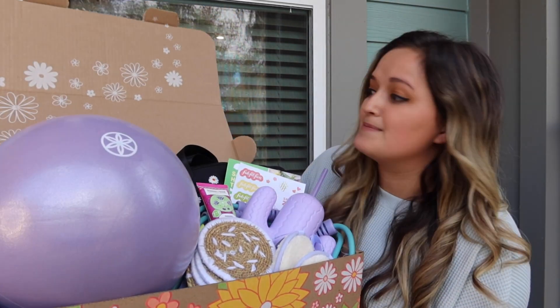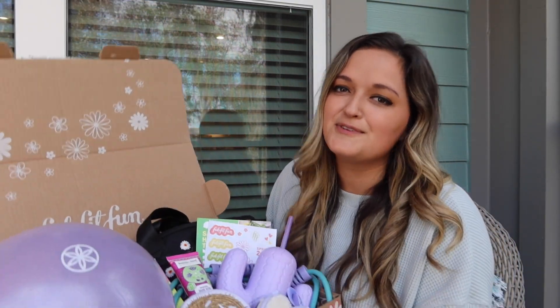Today I have a little unboxing slash haul for you guys. If you've been following me for a while, you know how much I love FabFitFun — I've been a member for a couple years now and every time I get one of their boxes it feels like Christmas. If you don't know what FabFitFun is, it's a seasonal subscription box service and their boxes are filled with full-size beauty, fitness, fashion, and lifestyle items. I got the spring box already and I'm so excited — the items in here are so cute.